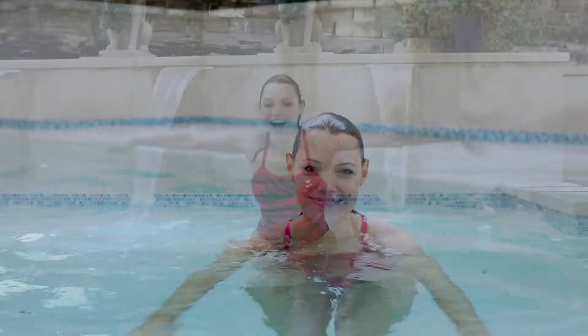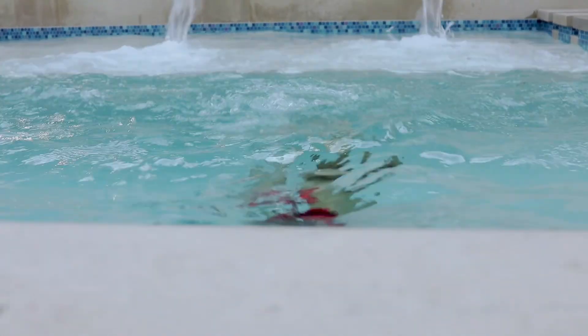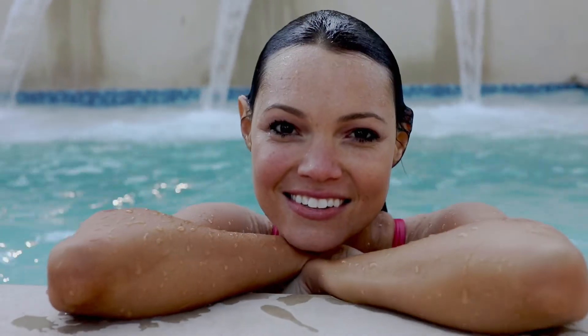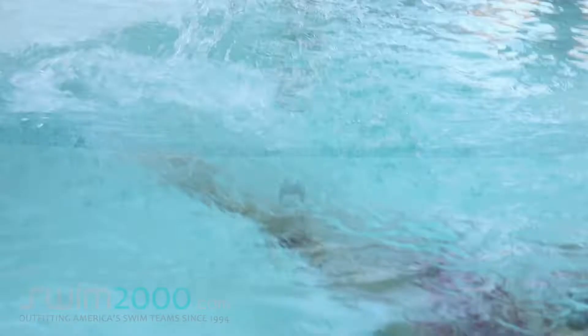Like all TYR performance swimsuits, the Diamond Fit also provides UPF 50 Plus sun protection and an antimicrobial lining for freshness. On top of all that, it has a stylish design that looks great. So dive in with the Diamond Fit and don't hold back.